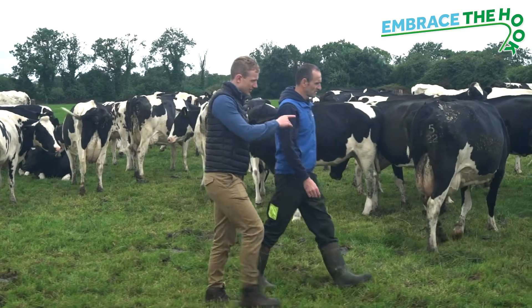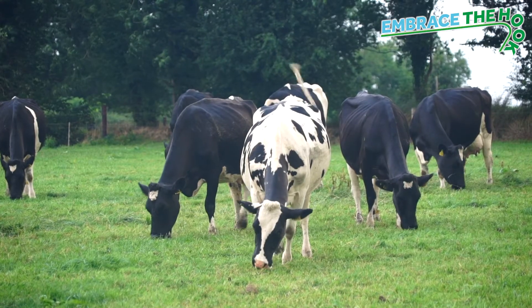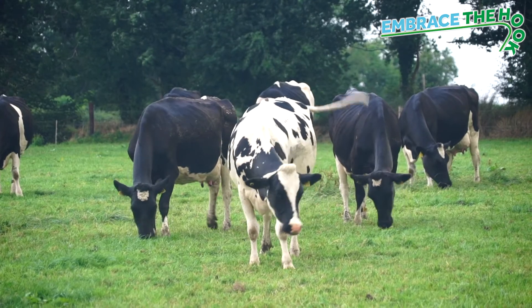Hi, my name is Ciarán Lenehan. I'm a technical specialist with Chanelle Farmer. Anthelmintic resistance represents a very real and serious threat to our grass-based farming systems. We need to take every step we can to slow the onset of this resistance and minimize it.